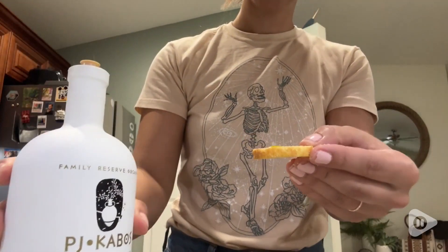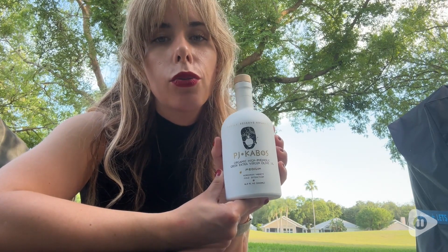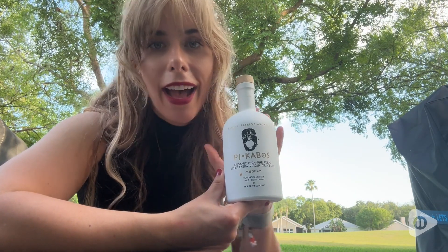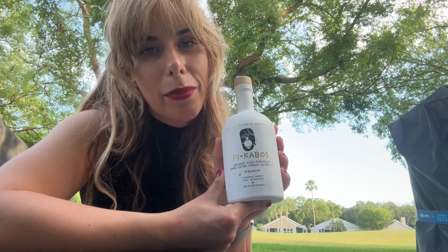If you love olive oil, do yourself a favor and check this out, because I really think the quality is unmatched. I am so in love with this olive oil and still so incredibly surprised at the depth of quality and the incredible flavor. I cannot say enough good things about it. You've got to try it yourself. That's my point of view.